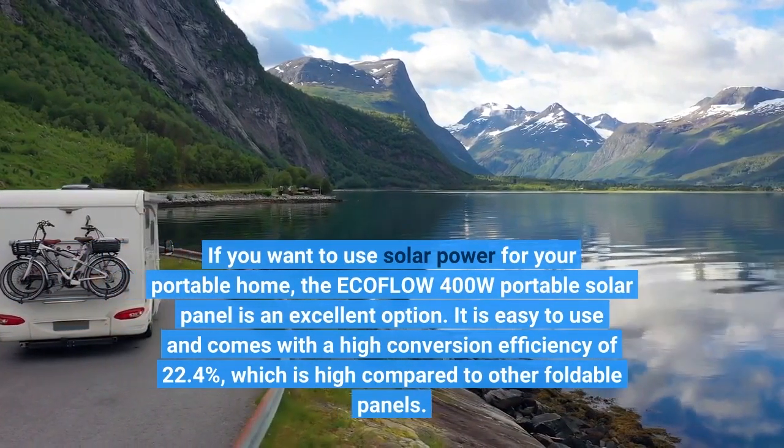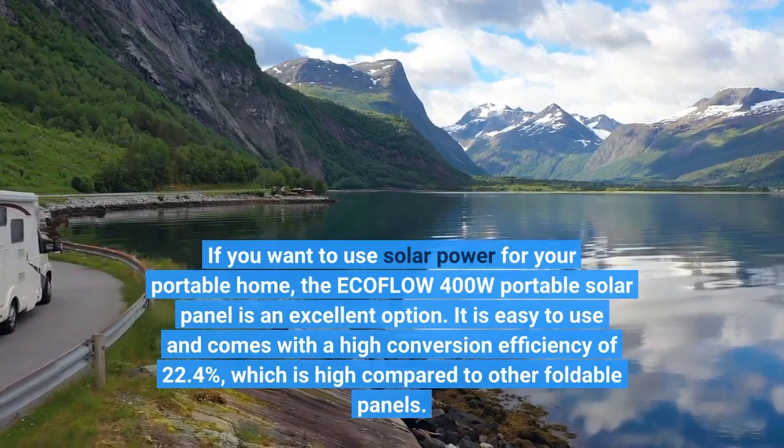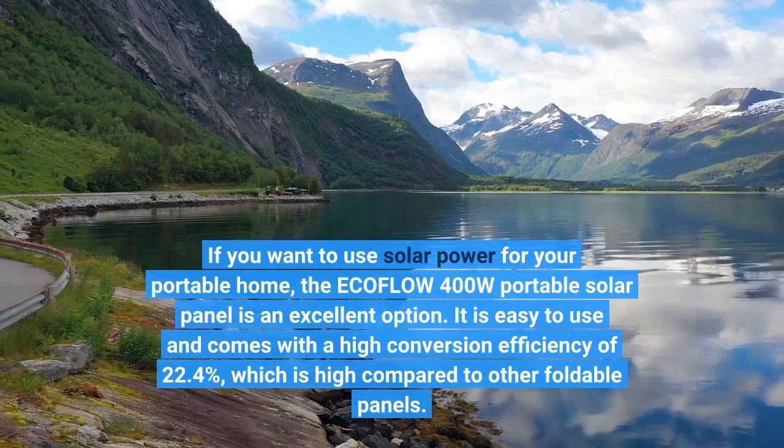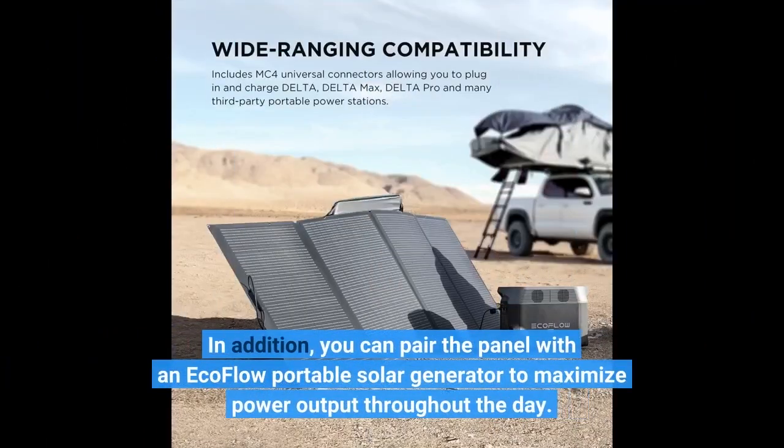It is easy to use and comes with a high conversion efficiency of 22.4%, which is high compared to other foldable panels. In addition, you can pair the panel with an ECOFLOW Portable Solar Generator to maximize power output throughout the day.